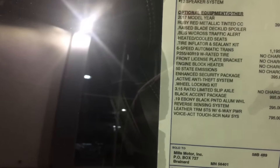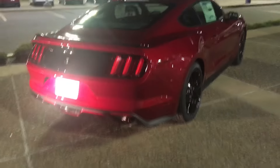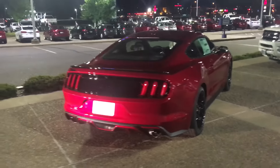It's got the Shaker Pro audio 12-speaker system. I guess it might not have the performance pack — or maybe it does and I'm just missing it. Maybe it just has the upgraded wheels. I believe this is the performance pack but I'm not 100% sure on the packages yet — I'll get better at those. I can still hear that GT-R downshifting, rev matching.